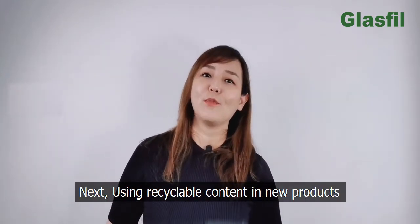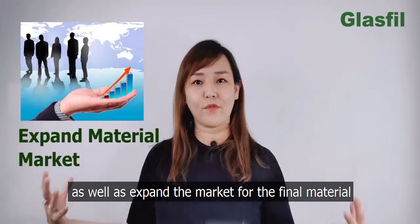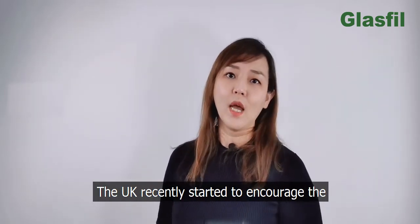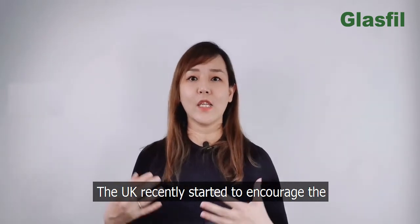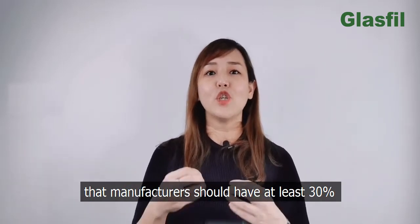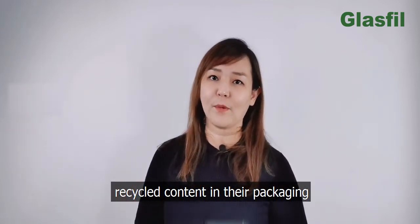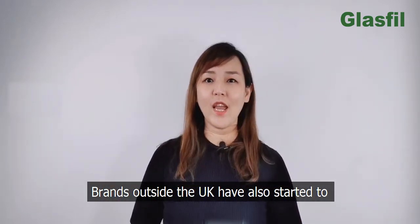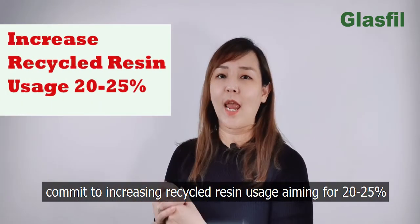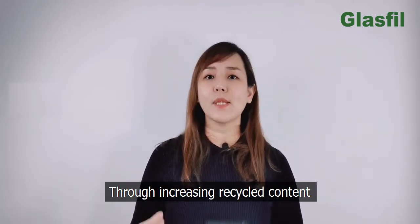Using recycled content in a new product will increase the demand for recycling as well as expand the market for the final material, helping to drive costs down in the process. The UK recently started to encourage the increase of recycled content through regulations that manufacturers should have at least 30% recycled content in their packaging. Brands outside of the UK have also started to commit to increasing recycled resin usage, aiming for 20–25%.